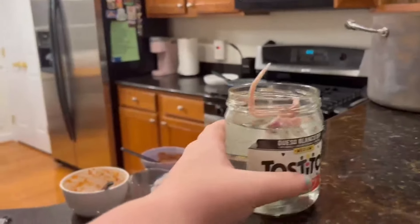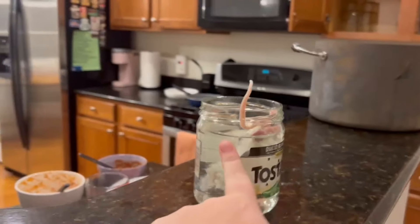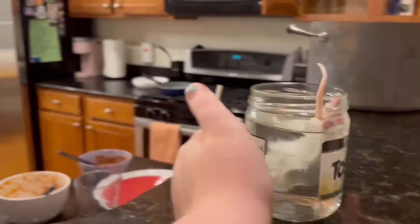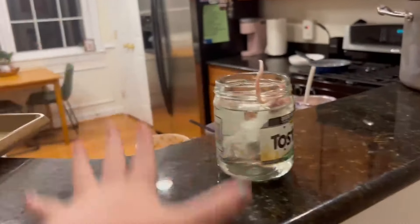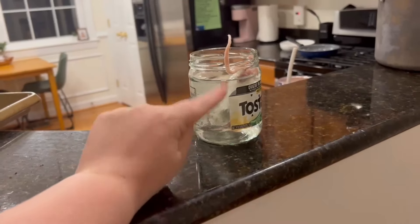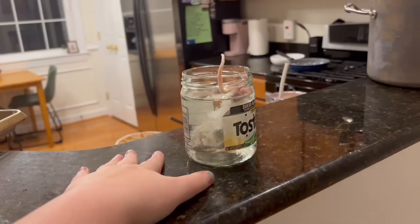I'm de-thawing a rat right now for Tarzan. I use these Tostito cups — we have a ton of them and we just wash them in the dishwasher. So I'm thawing this rat for him. It takes about 40 minutes, and I replace the water twice during that process. Then I'll also run it under really hot water right before I give it to him, because he is really, really picky about the temperature — not hot enough to burn him, but warm enough right when I give it to him. I just put fresh warm water in there.